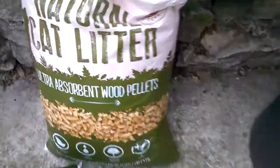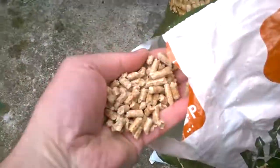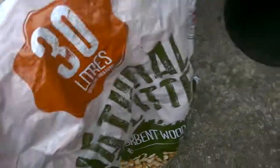The average bag that you get is normally 30 liters, and the pellets when you first get them, they just look like that.